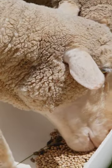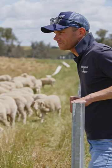Feeding now compared to trial feeding in the paddock is less than half the time and twice as enjoyable. Far, far easier.